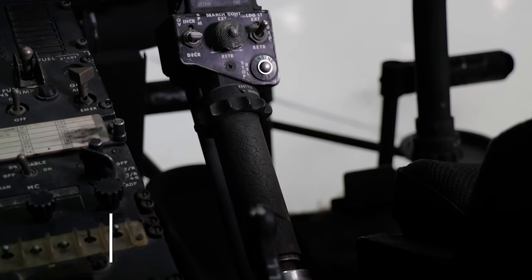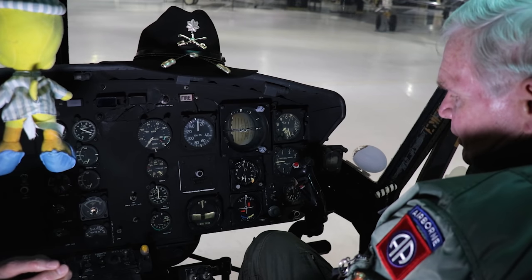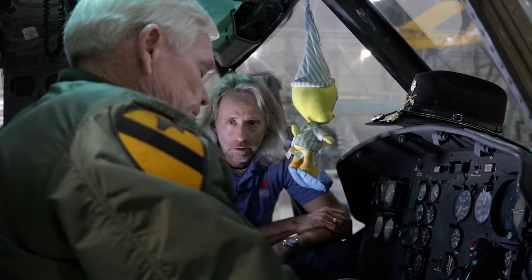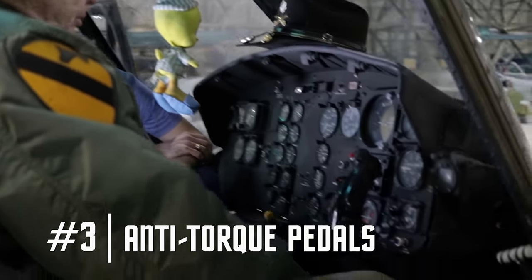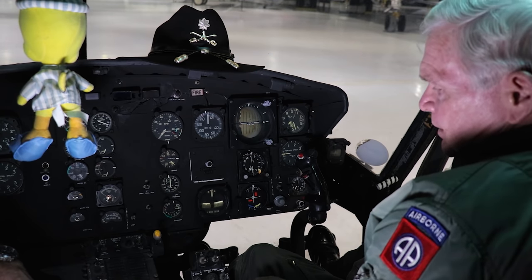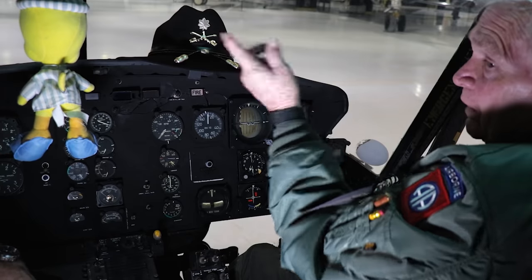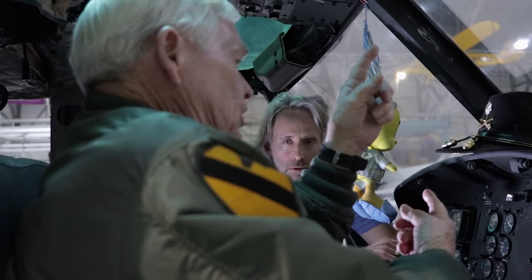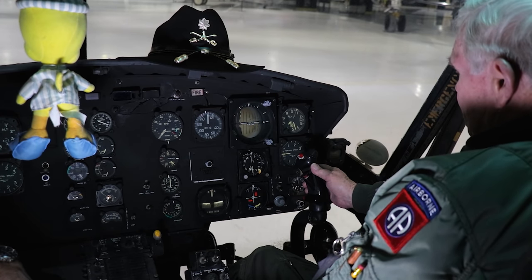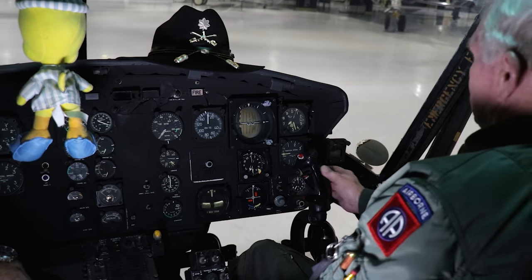The next control is the collective, which gives vertical movement capability. When you're ready to go up, pull the collective up and it puts pitch in the blades of that spinning plate. Then we go to the third control — the anti-torque pedals. The torque caused by putting pitch in the blades invokes Newton's third law of motion: the rotor head spins counterclockwise, so the fuselage would tend to turn clockwise. To fly the helicopter, you balance the dinner plate, manage vertical ascent and descent, and keep the nose straight with the pedals at all times.